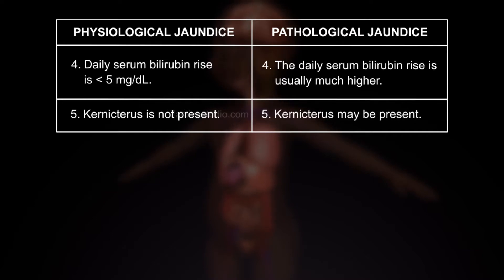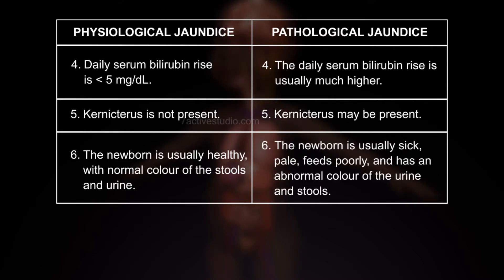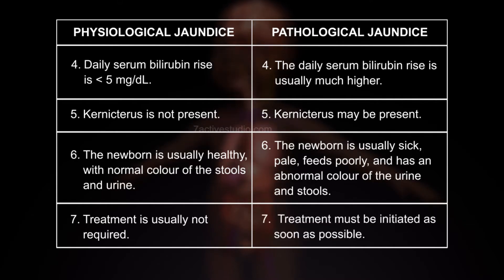5. Kernicterus may be present in pathological jaundice. 6. In physiological jaundice, the newborn is usually healthy with normal colour of the stools and urine, whereas in pathological jaundice, the newborn is usually sick, pale, feeds poorly, and has an abnormal colour of the urine and stools. 7. Treatment is usually not required for physiological jaundice, whereas treatment must be initiated as soon as possible for pathological jaundice.